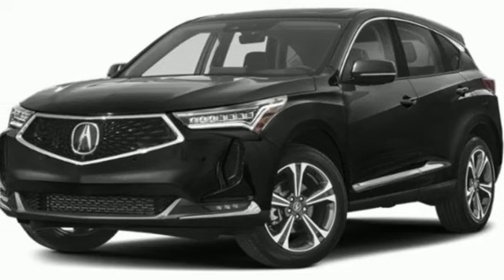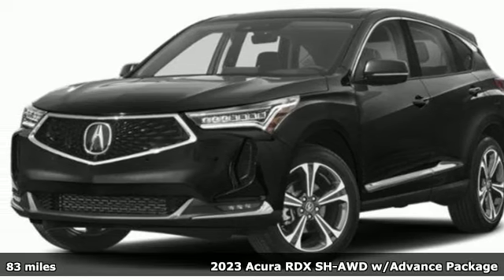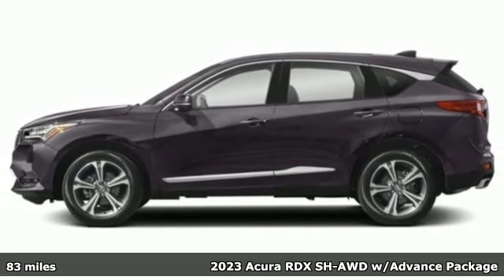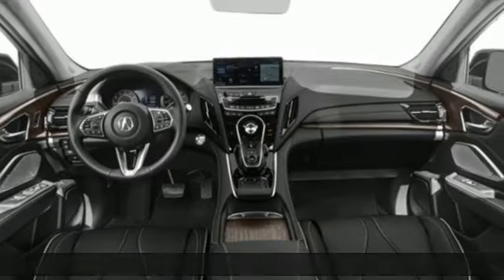Here's a new 2023 Acura RDX. It's ready to shoulder your everyday burdens with sophistication and class. It comes with great features you'll love.